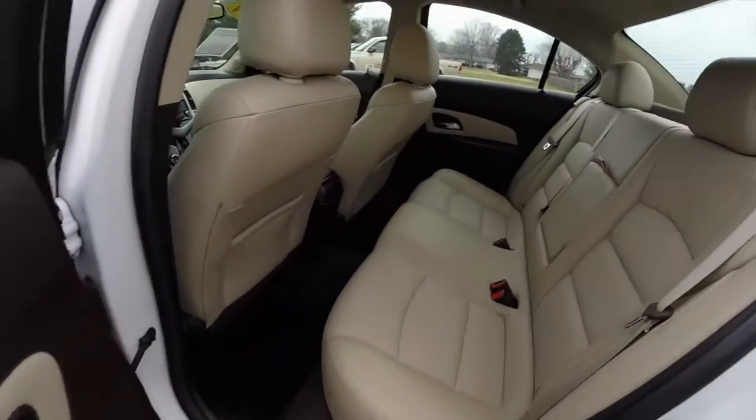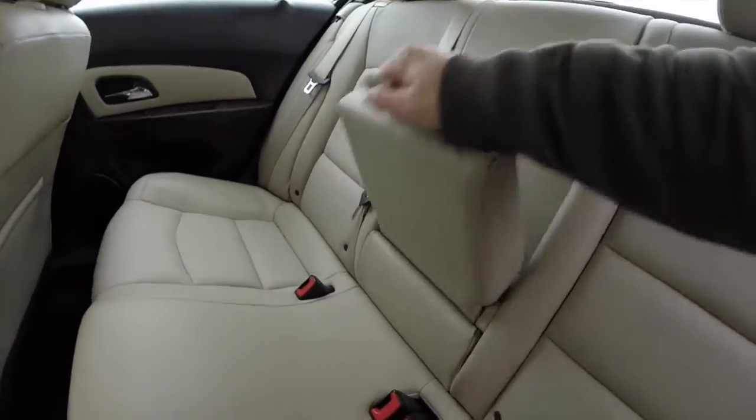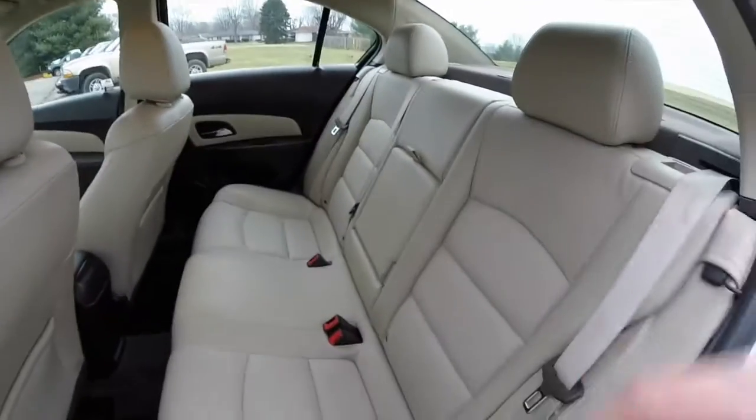Taking a look at the rear seat. It does seat three across. Height adjustable head restraints on the outboard seating. Also a fold-down center armrest with integrated cup holders. Rear seat passengers also have a power point. Seats do fold 60-40 split.